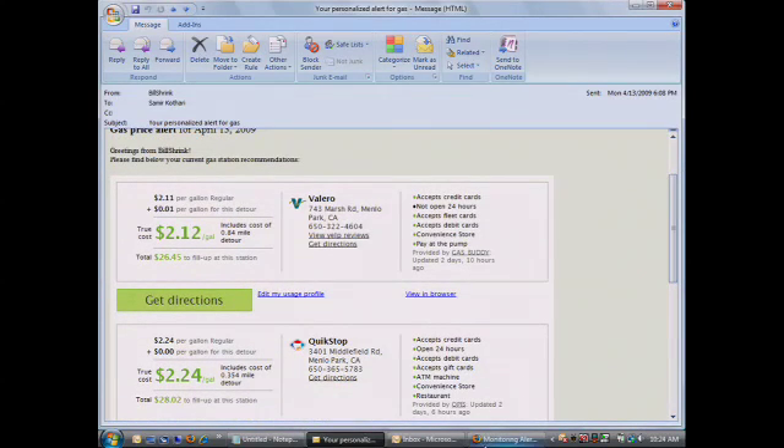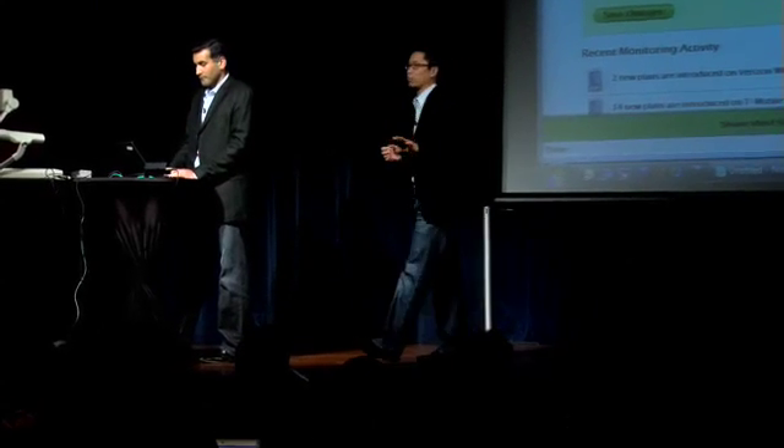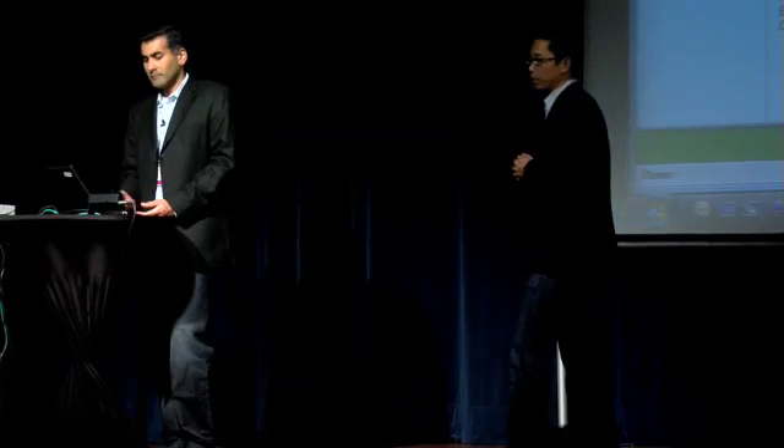On gas, it's obvious — prices change up to twice a day. On wireless, it's always changing on a monthly basis. The idea behind Bill Shrink is really about looking at your actual personal usage, tracking the marketplace, and always finding ways for you to save money. We'll be adding a tremendous amount of additional verticals throughout the year and are doing a lot of partnerships right now.